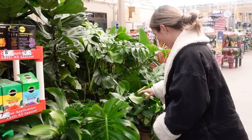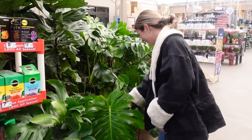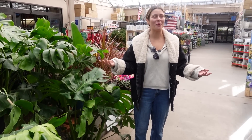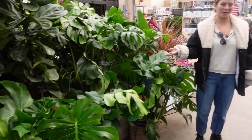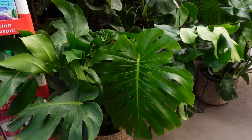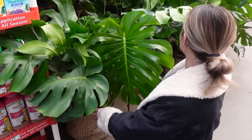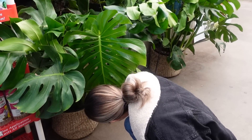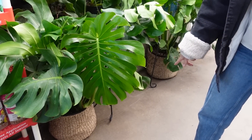Wow, that's a huge leaf! I feel like I have a million monsteras but I always see them and I still want more. How much is that one? It comes in this basket — $99. It probably costs more because of the basket; these other ones are like $35.